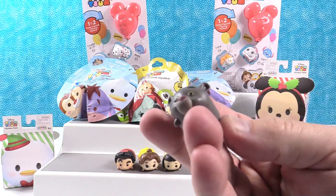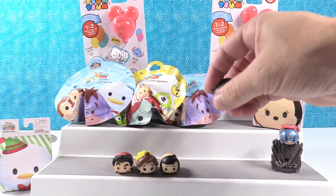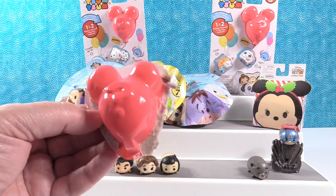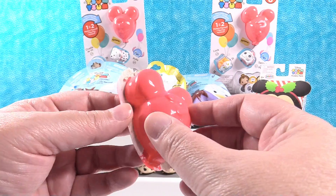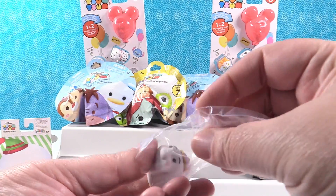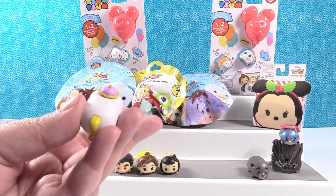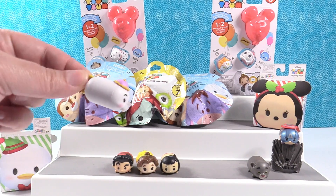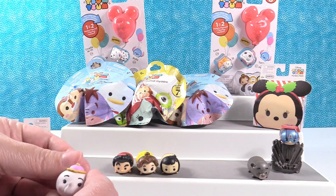Here's Bagheera, the black panther from the Jungle Book. He is awesome. I want to keep him away from Gaston because Gaston would hunt him. So here is my mystery — do I have one or two? I have one: a medium sized Mrs. Potts. So it was like a whole theme pack! And I don't think we've ever gotten Mrs. Potts before. Look, she has a little handle. I like that the lid looks like a little hat — super cute. She's going to stand on top of him.